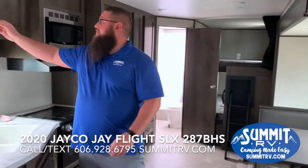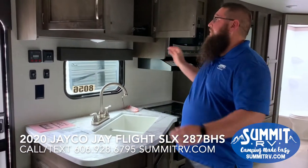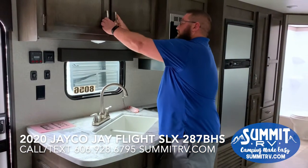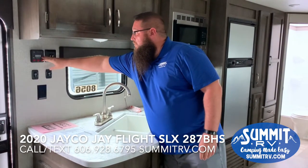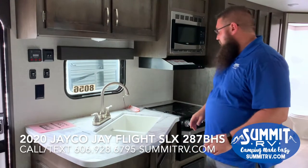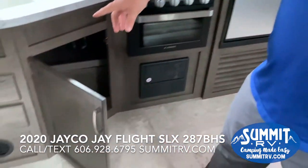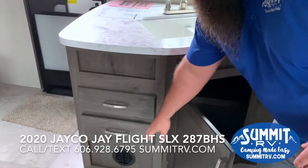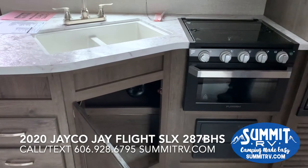Starting here on the inside, you can see as soon as you come in you've got nice storage cabinetry right over the sink area. Over here you also have all your controls — your slide out, your awning, and all your tank control levels. You have more storage underneath the sink and two drawers. The heat vent is right here, and there are no heat vents in any of the flooring, so it's a very pet-friendly camper.